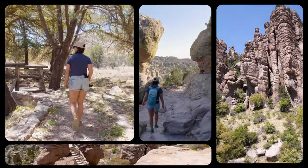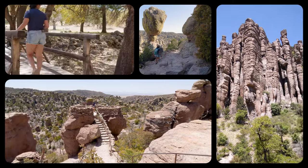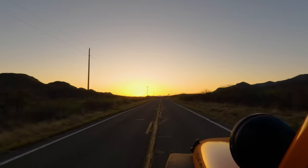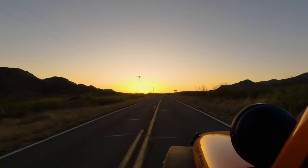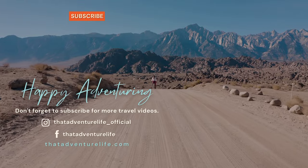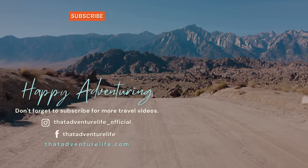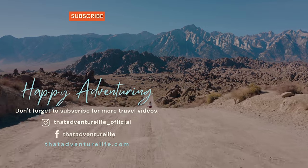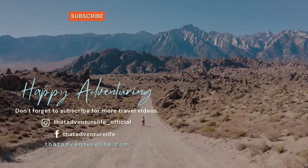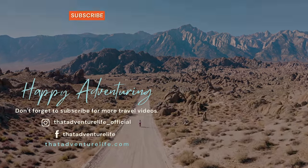And with that, our video about the scenic drive at Chiricahua National Monument is coming to a close. What do you think — is this a spot you'd like to stop by? What are your favorite national monuments? Let us know in the comments below so we can stop by and check them out too. If you enjoyed this video, be sure to like, comment, and subscribe, because those are the best things you can do to help out our channel. For all the information about visiting Chiricahua National Monument, you can also head on over to thatadventurelife.com.